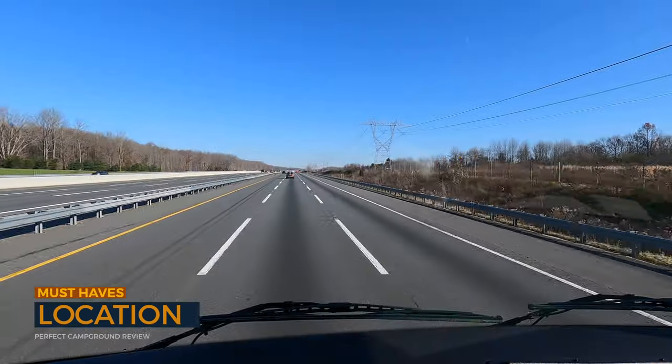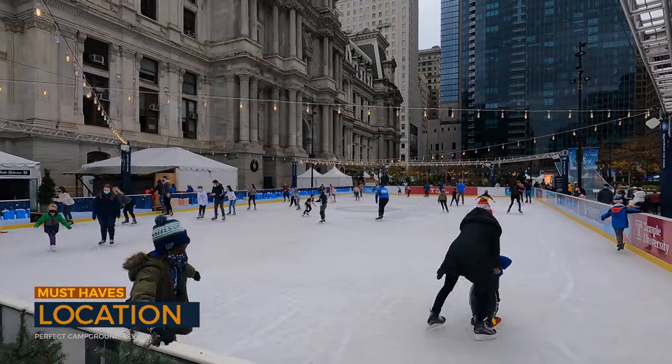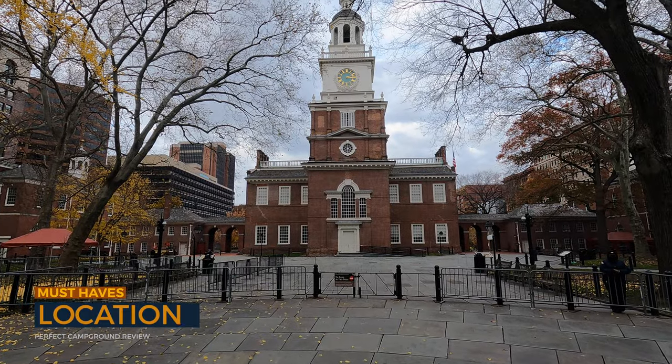We're going to review this campground using our perfect campground review method — we will link that video above. The first must-have is location. The location for us is phenomenal. It's only about two hours and 15 minutes from home, and we're only about 20 minutes outside of Philadelphia, so you have that whole tourist area. It's in a really nice, clean, and beautiful part of Jersey — easy to get to and close to a lot of stuff.